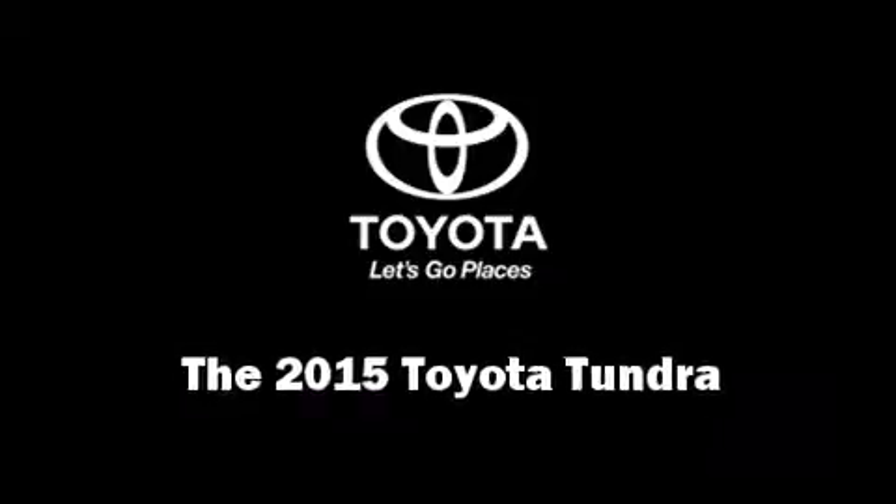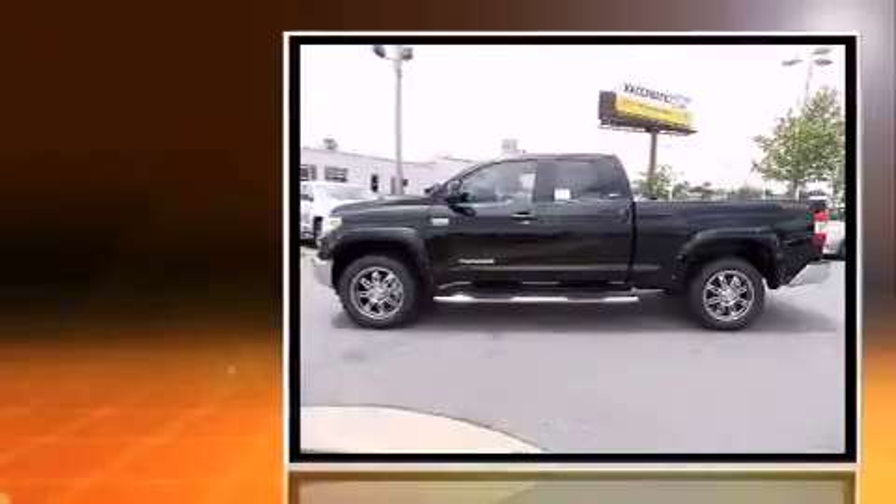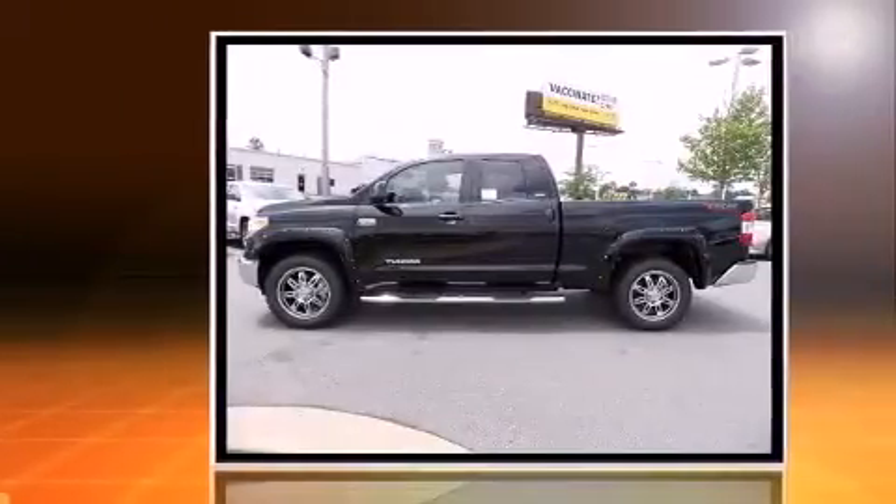Take command of the road in the 2015 Toyota Tundra. This four-door, five-passenger truck is ready to drive off the showroom floor.